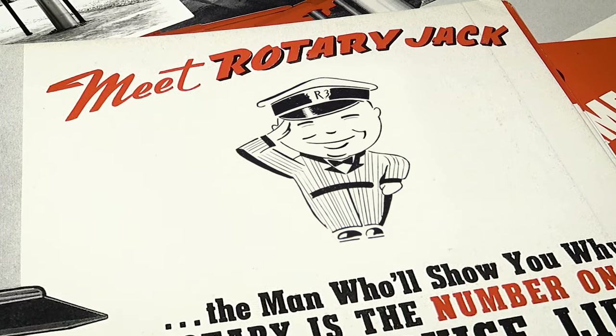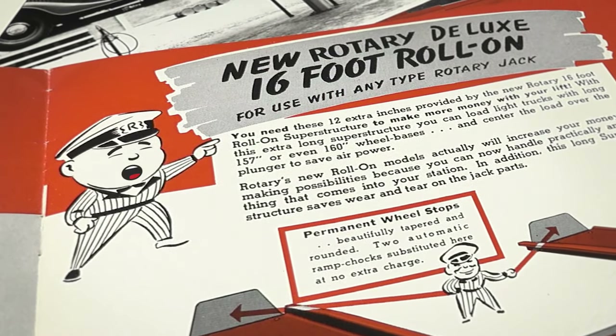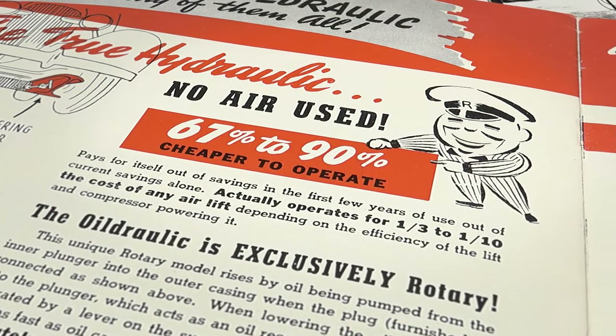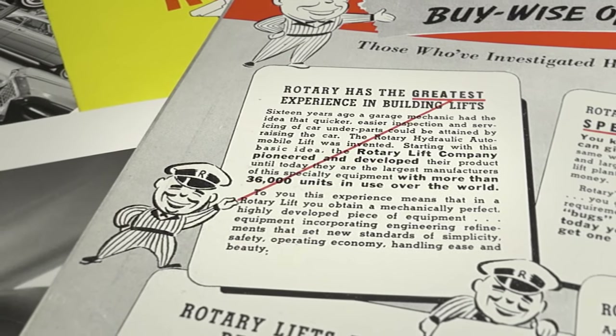And his name was Rotary Jack. Hi everybody! Throughout this 18-page brochure, he pointed out features — check out the new Rotary Deluxe! Highlighted exclusive designs — no air means it's cheaper to operate. And educated customers on why Rotary products are the smart choice.